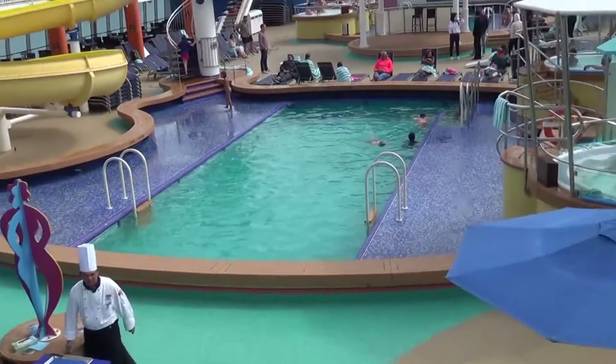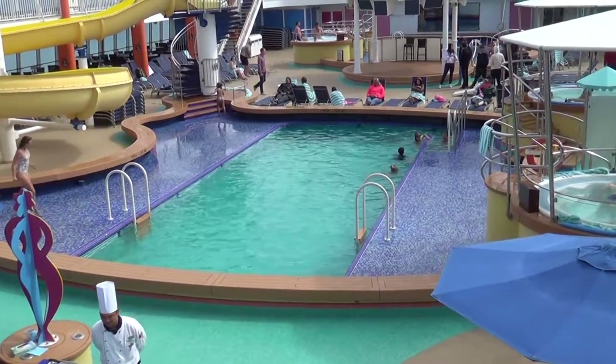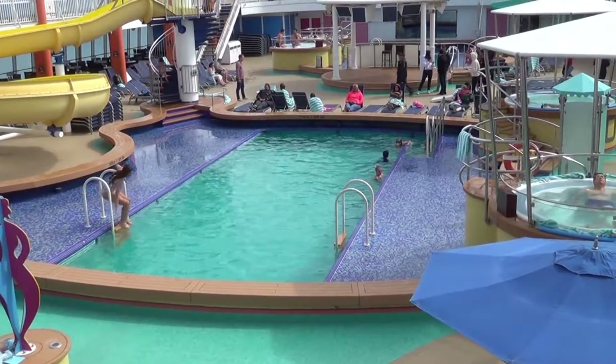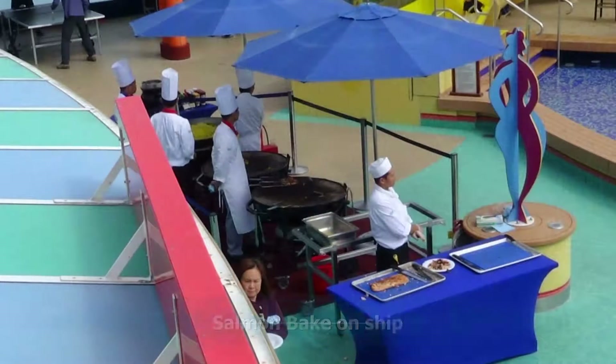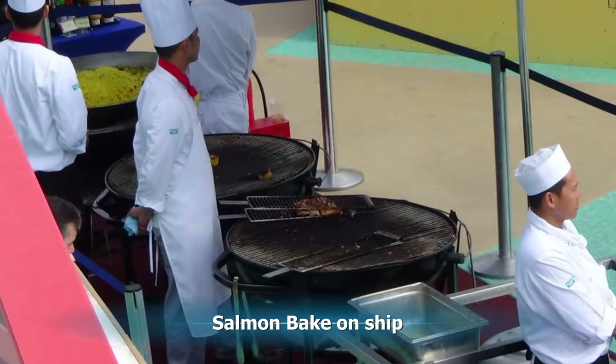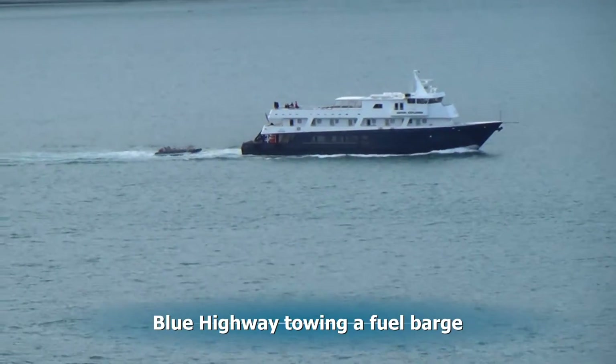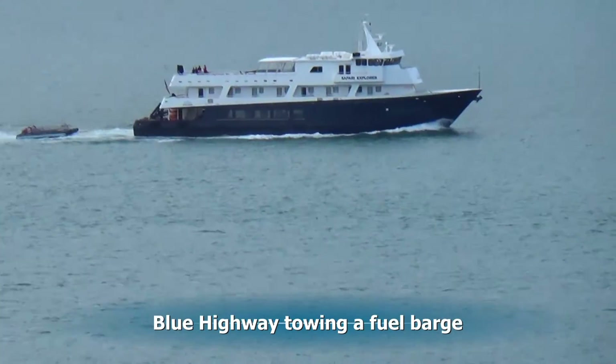We're sailing in ice water, but the kids are swimming in the heated pools. On deck they're having a salmon bake. And as we look out, the blue highway is still going along, this time pulling a fuel barge for some town.